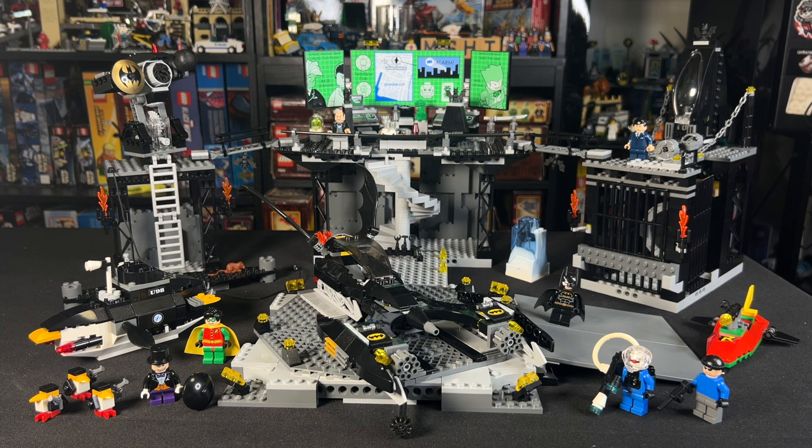It was available from June of 2006 through the end of December 2007 for $89.99. Adjusted for inflation, that's about $139 by today's money, which honestly kind of feels like what it would still cost today given the size, complexity, and the amount of pieces. So with that being said, let's dive in.